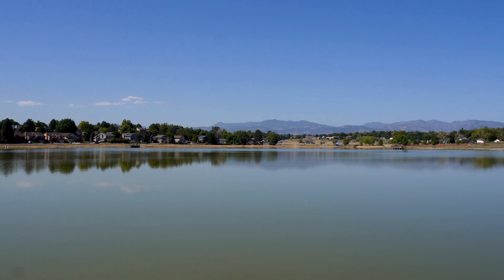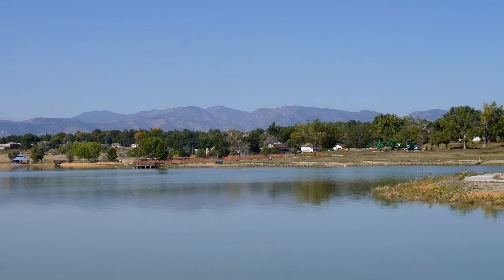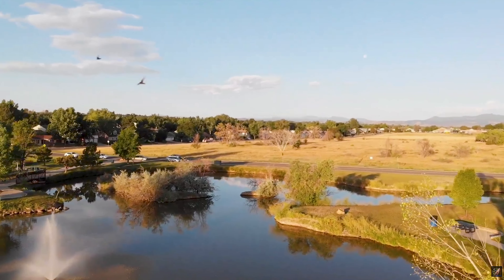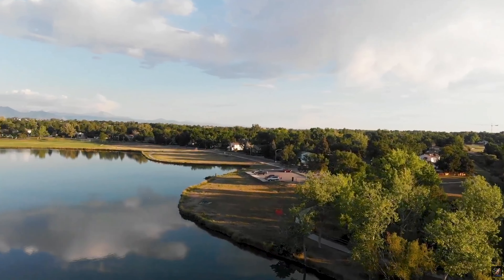Here we are just a few houses down from Lake Arbor. I wanted to show you this real quick, because this is the beautiful lake that you can walk around literally every single morning. Check out these views — and if you just want to see how close it is to the house, look at this drive.